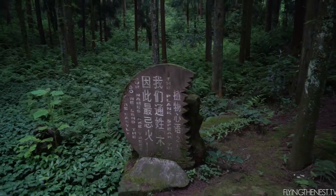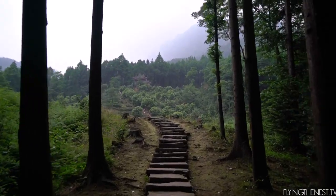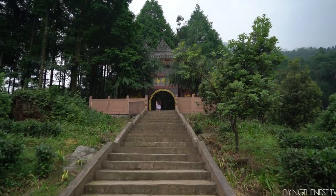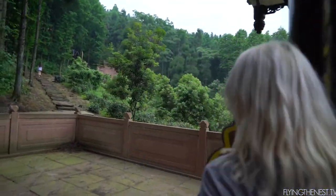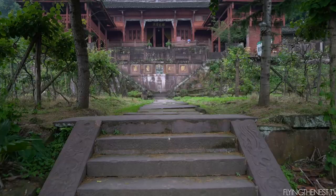We have started the ascent up to Bifong Temple. Is this even real life? How beautiful is this? Oh, this is the coolest door I've ever seen. It goes up more. You know that scene in Kung Fu Panda where the panda has to walk a million stairs to get to the temple? It is reality. That is what it's like to see a temple in China.